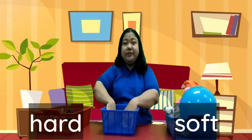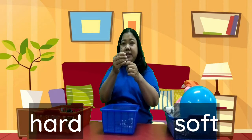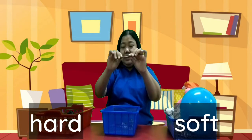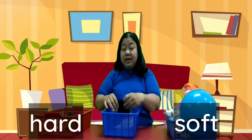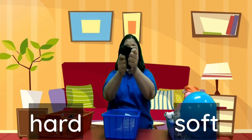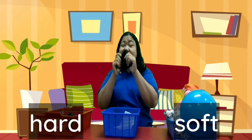How about color pencil? Yeah, this is hard. How about our mask? Yeah, this is soft.